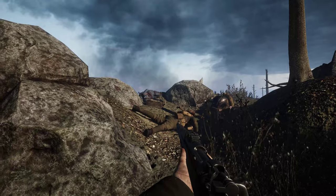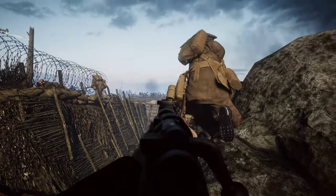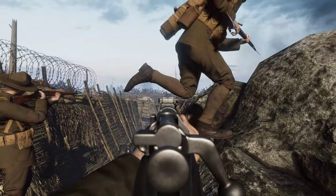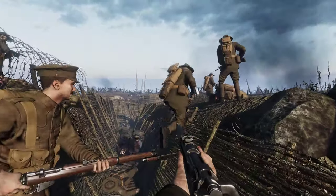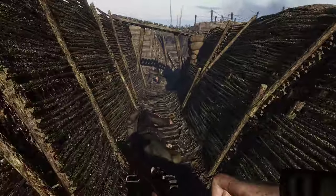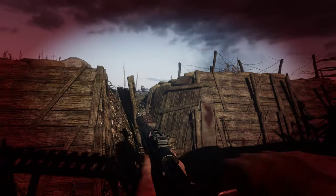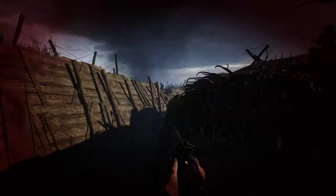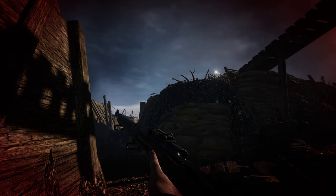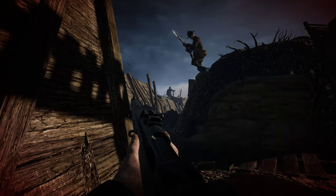Grenade. Not bad. The Springfield bolt is quite nice. Nine-to-five traffic has not been a great fan of mine. Grenade — cover me — bloody hell, nice.